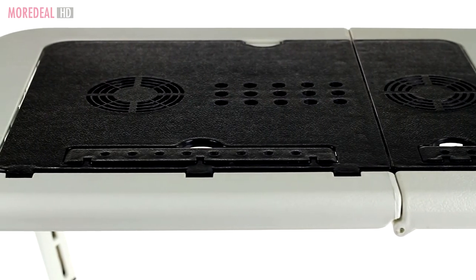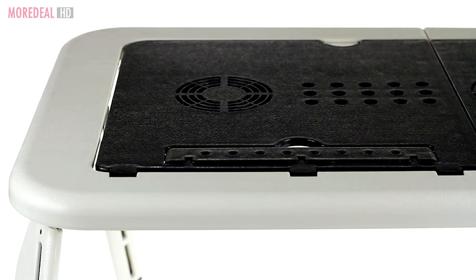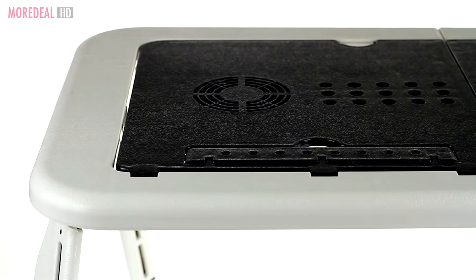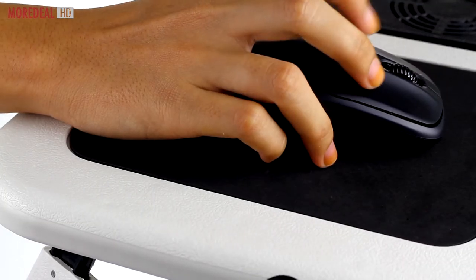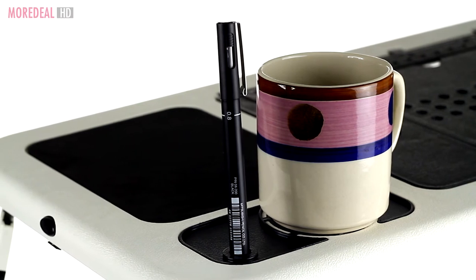The laptop holder also comes with a USB powered built-in cooling fan making sure your laptop does not overheat. Prefer using a mouse? There's a mouse pad together with a cup and pen holder.